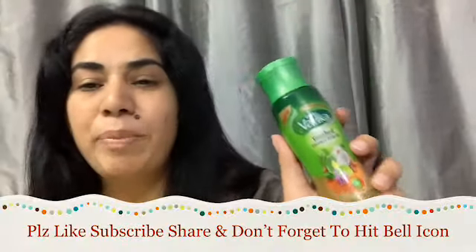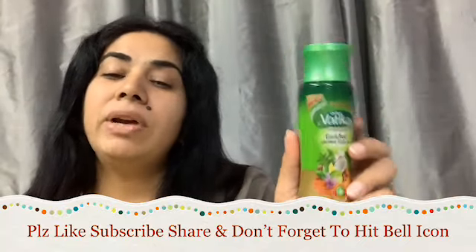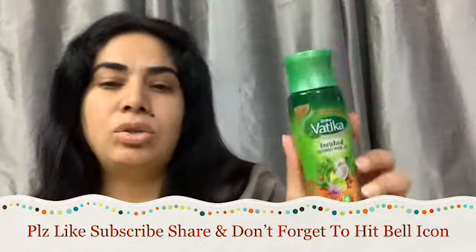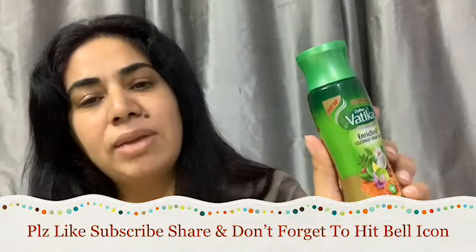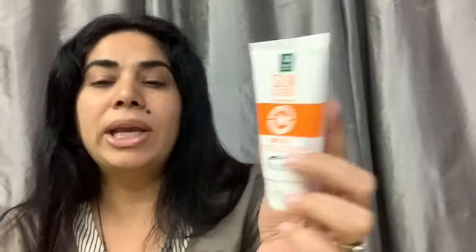The next product is Dabur Vatika Hair Oil, a full size product priced at 72 rupees. I'm not so happy with this either because I already received the same product in the March bag, so I've received it again. The last product from the bag is Organic Harvest Sunscreen with SPF 60, priced at 335 rupees — a full size product. I can say it's a useful product at least and I can use it.